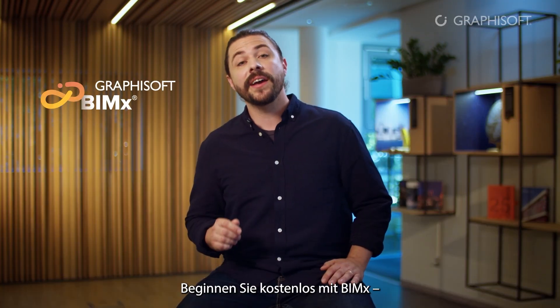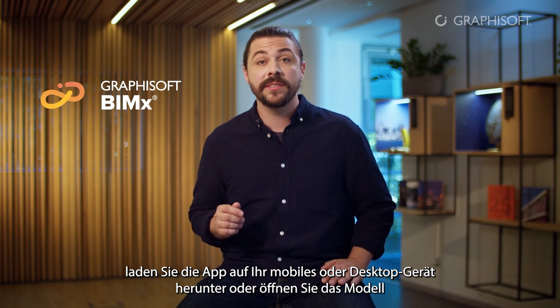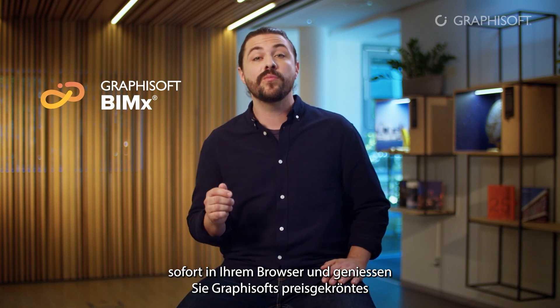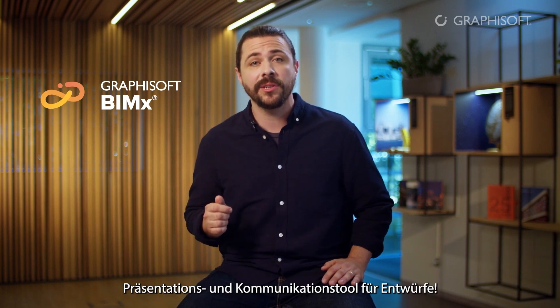Get started with BIMx free of charge. Download the app to your mobile or desktop device, or open the model right away in your browser and enjoy Graphisoft's award-winning design presentation and communication tool.